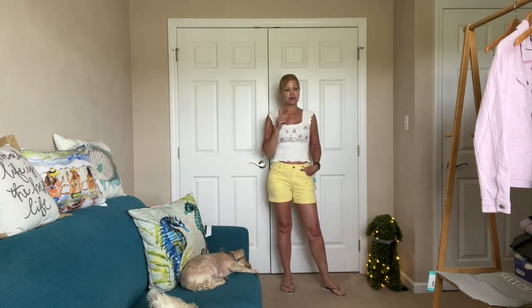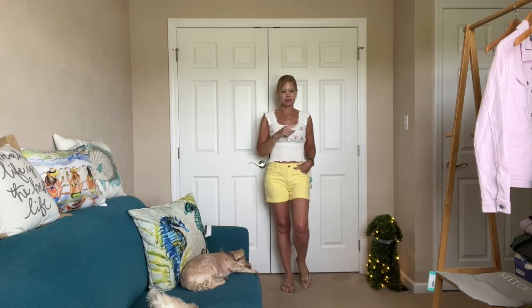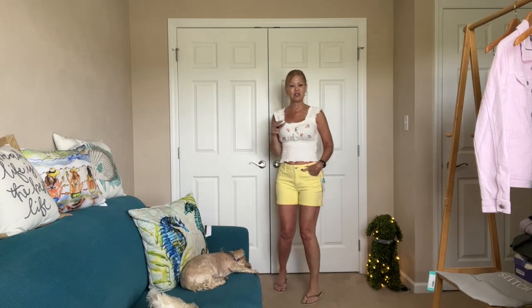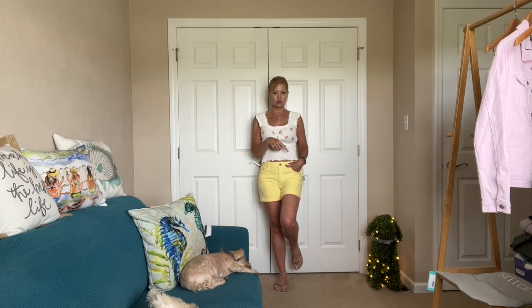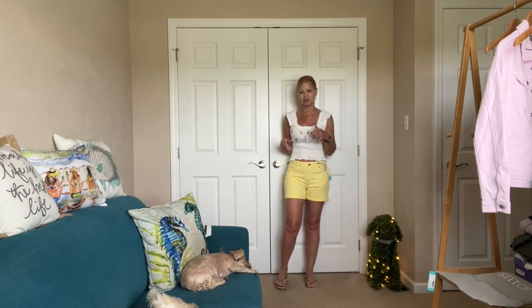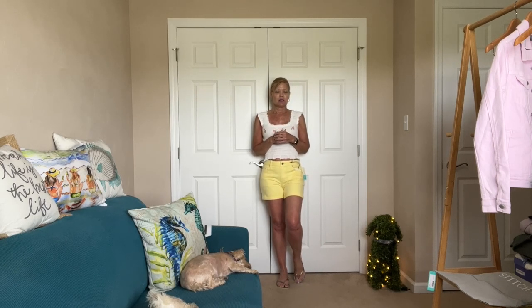Alright, first outfit try-on! I already cut the tags off the flip-flops — I'm keeping them. If you're looking for a nice comfy beach, pool, or everyday sandal, this is the one. They can get wet, you can easily hose them off, but you can also wear them to lunch with friends — a versatile flip-flop for all the things. They're easy to pack for vacations too. I'm loving the leopard print on the bottom — so adorable.